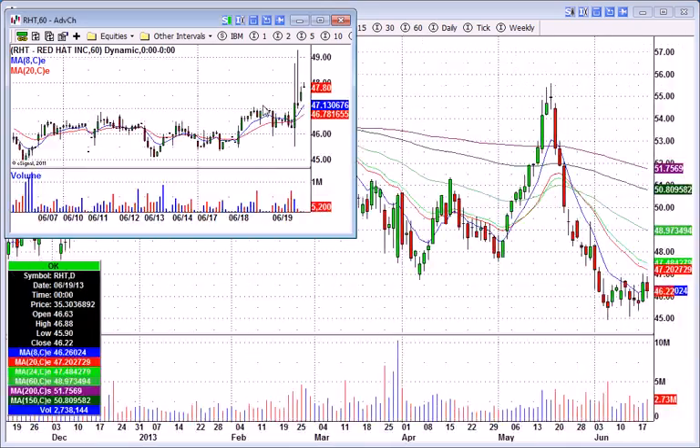Red Hat, RHT — closed at 46.22. Nothing pretty about the daily chart, but you can see in after-hours it went as high as 49. Looks like it's settled around 47.80. So that's still up here, a nice gap above a couple weeks' worth of trading, which lands Red Hat on our watch list.